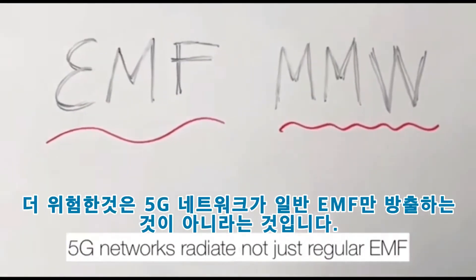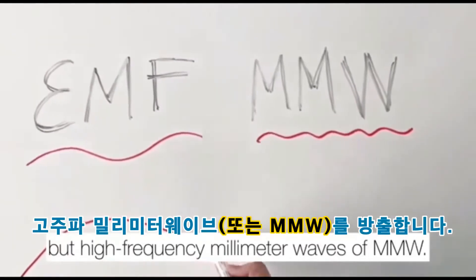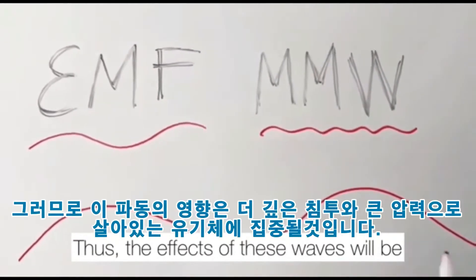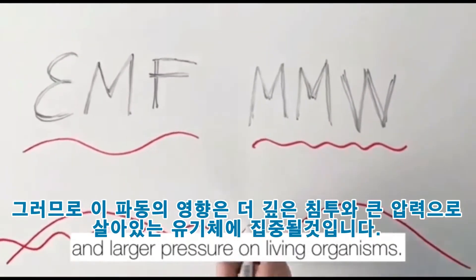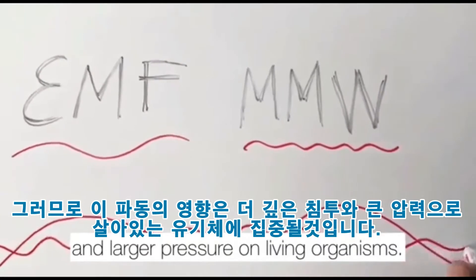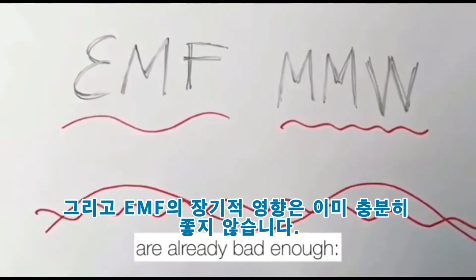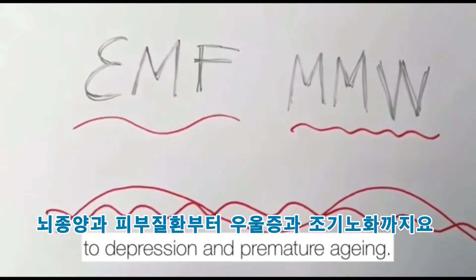What's more dangerous is that 5G networks radiate not just regular EMF, but high frequency millimeter waves, or MMW. Thus, the effects of these waves will be more concentrated, with deeper penetration and larger pressure on living organisms. And long-term effects of EMF are already bad enough — from brain tumors and skin diseases, to depression and premature aging.